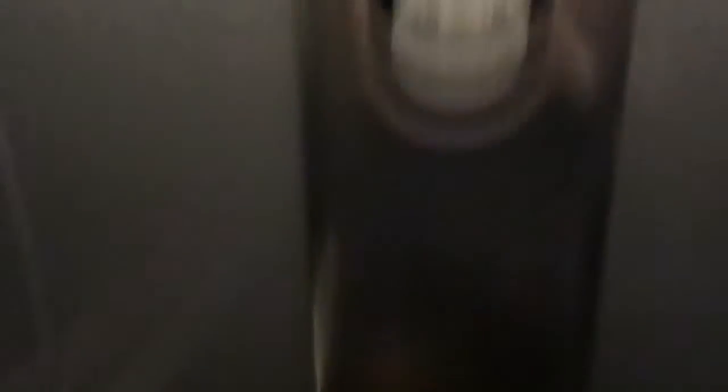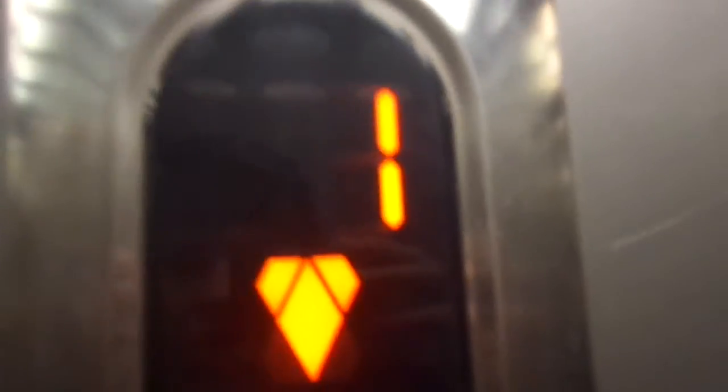Cab view. Basic but nice elevator fixtures, Gassus 470. And the middle segment right here is burned out.